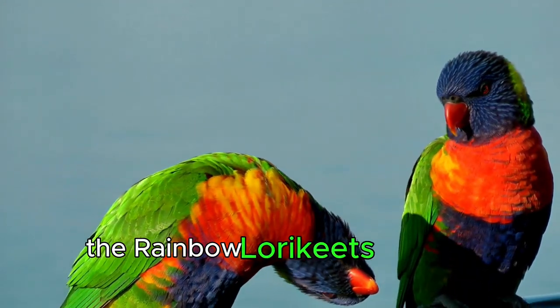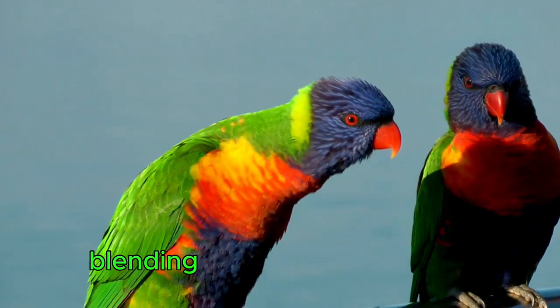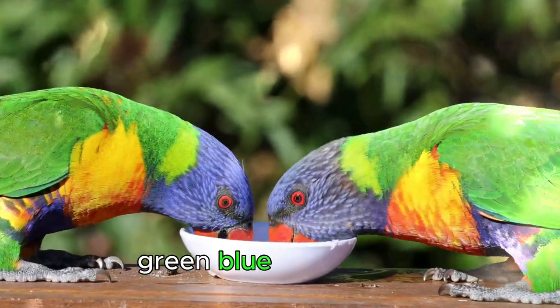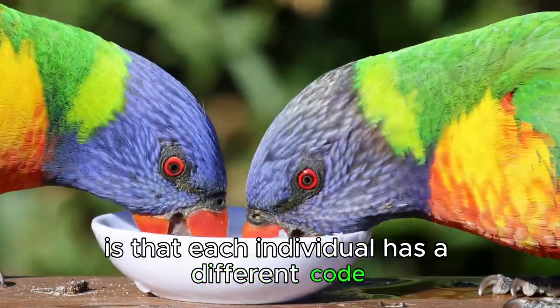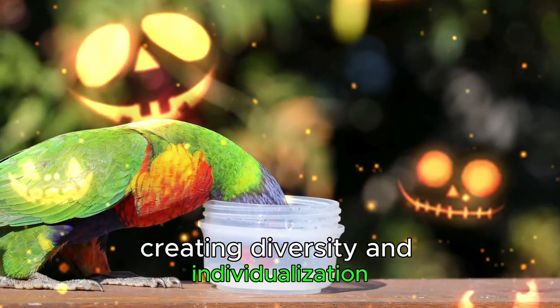The Rainbow lorikeet's coat is a natural work of art, blending delicate colors of red, green, blue, and orange. The unique point is that each individual has a different coat-color combination, creating diversity and individualization.